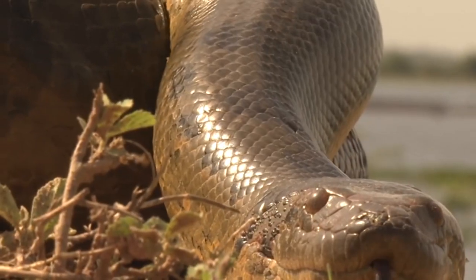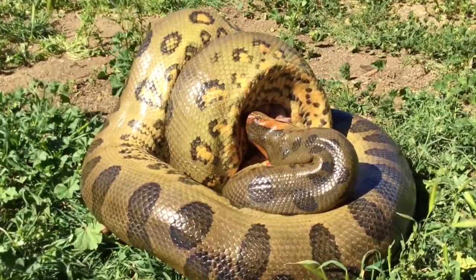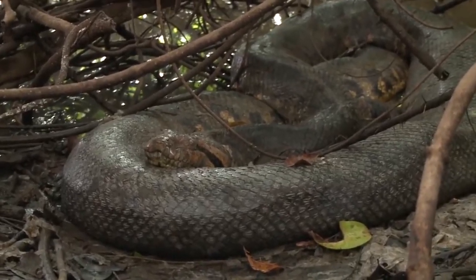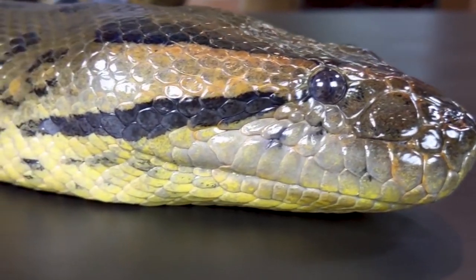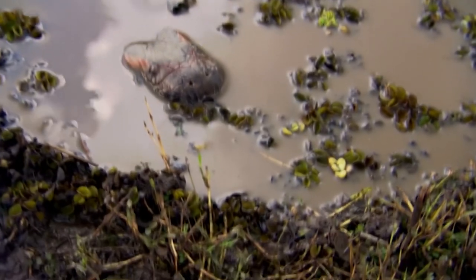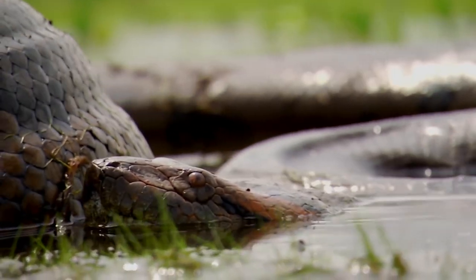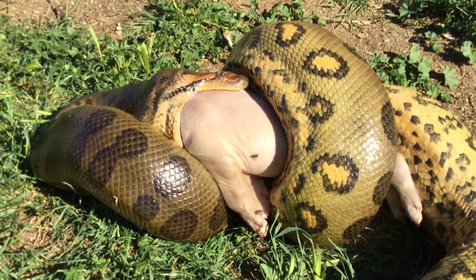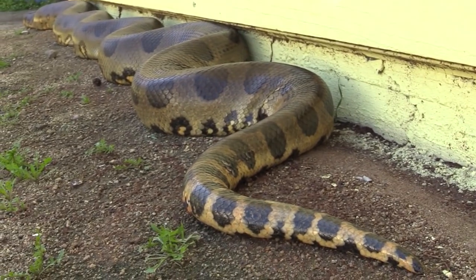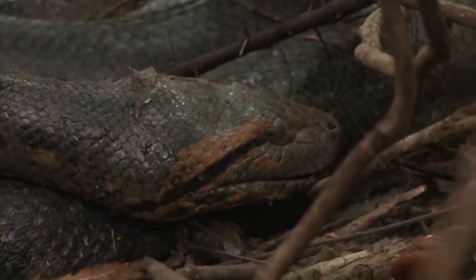Anaconda. The anaconda, sometimes known as the green anaconda, is a large snake that belongs to the boa family. Female anacondas are significantly larger than males and exhibit plainly visible sexual dimorphism. The anaconda's head is tiny for its body size and has clearly expressed orange-yellow stripes on both sides. Anacondas use their eyeballs on the top of their heads to scan their environment without having to leave the water. Some have been measured at 30 feet in length, 12 inches in diameter, and 550 pounds in weight.